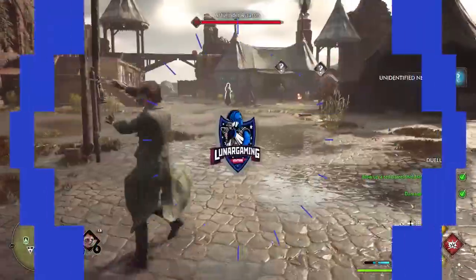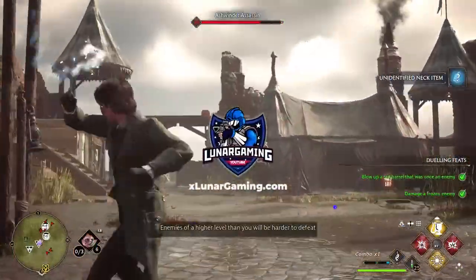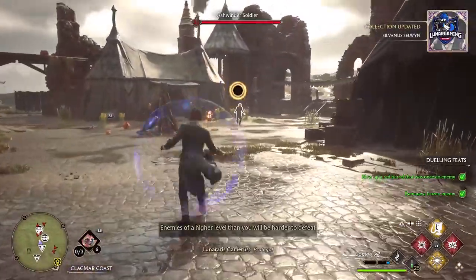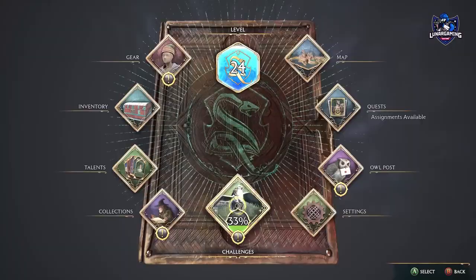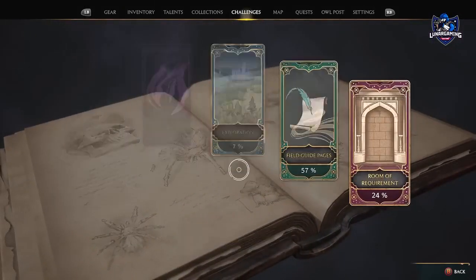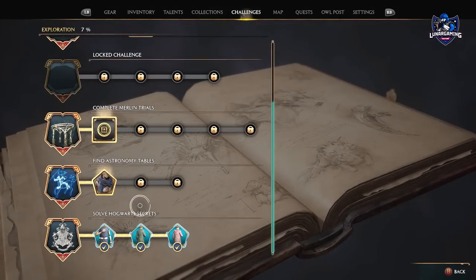Hello guys, Lunar here and welcome back to another Hogwarts Legacy guide video. In this one we are looking at unlocking all of the secret rooms hidden throughout Hogwarts Castle. There are three secret rooms that require you to solve how to find them and they count as a challenge under the Exploration tab.